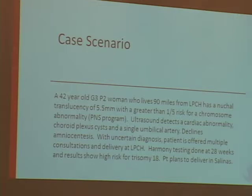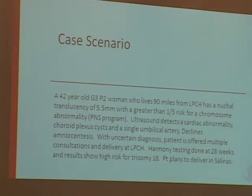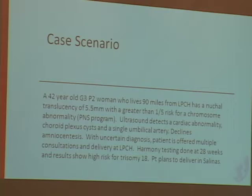The second case I call 'it's not just about abortion.' This is a 42-year-old who lives about 90 miles away. She had a nuchal translucency measurement of 5.5 — a greater than 1 in 5 risk. She declines diagnostic testing. There are other ultrasound findings suggestive of trisomy 18. With this uncertain diagnosis, the patient is offered multiple consultations and delivery at Packard. But Harmony testing done at 28 weeks identifies a greater than 99% risk for trisomy 18, allowing us to plan for her to deliver locally without multiple consults and travel to Stanford.